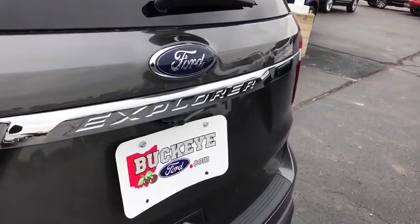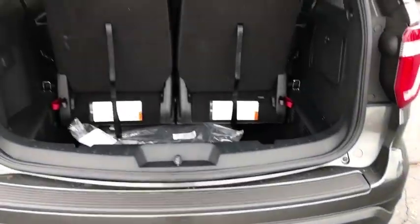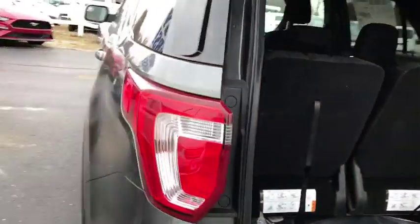Electronic stability control, power windows, security system, tachometer, remote keyless entry, overhead console, panic alarm, brake assist, front bucket seats.